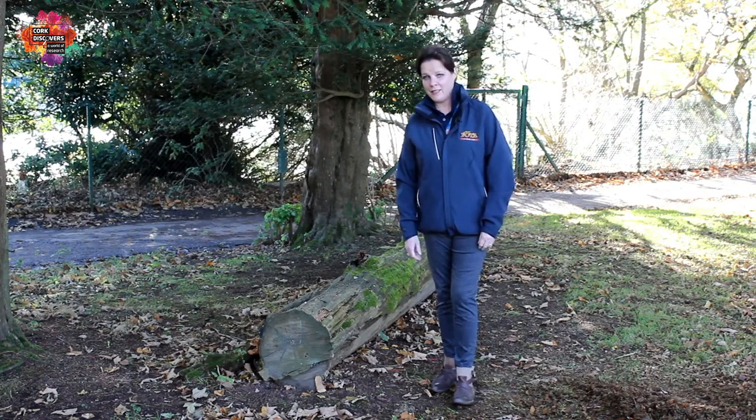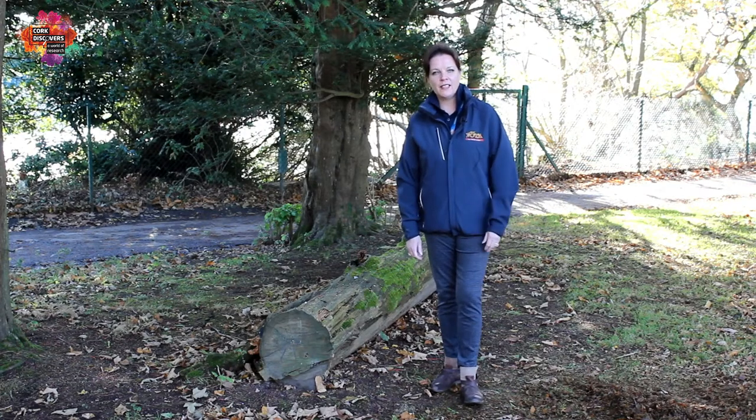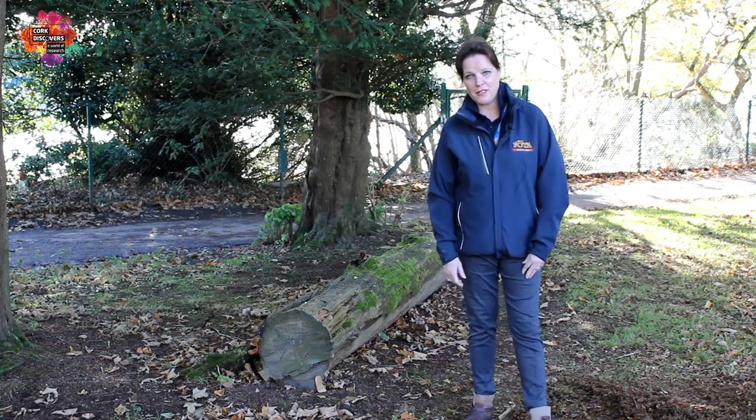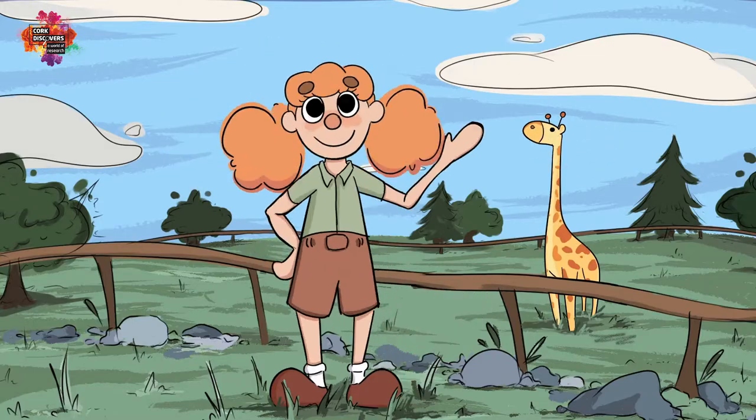But what you may not have seen are many of the native species that also live here. And this morning, myself and my colleagues Rachel and Donald are going to take you on a little bit of a tour to show you where you might find those animals, so that the next time you visit, you might keep an eye out for them as well. So let's go and take a little walk and see who exactly we can find in a number of areas around the Wildlife Park itself.